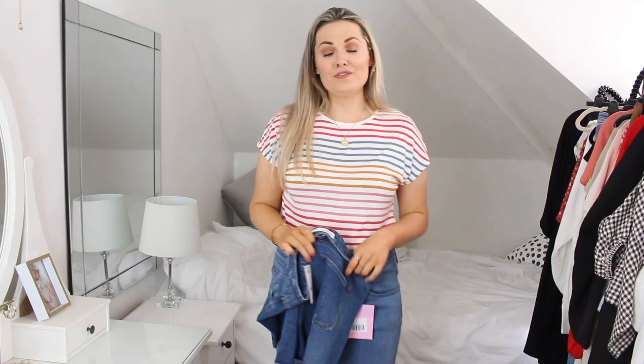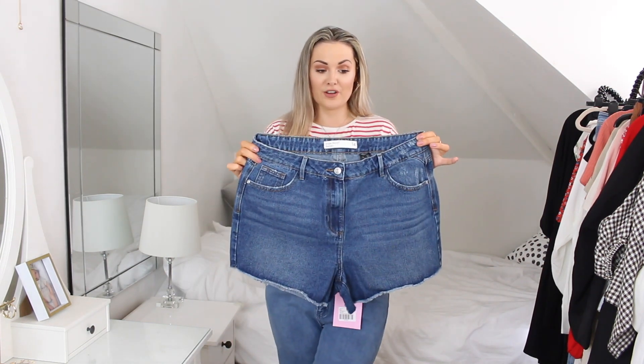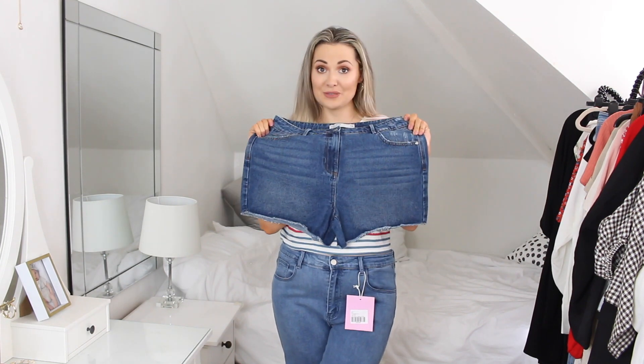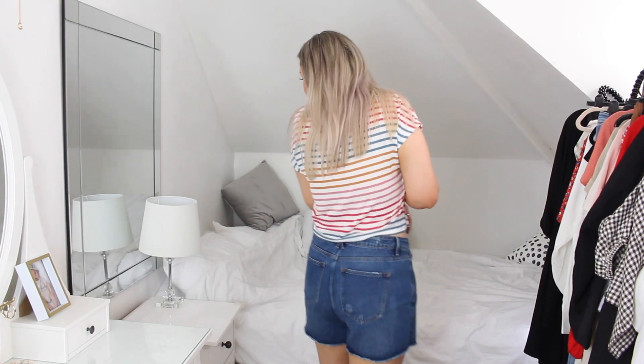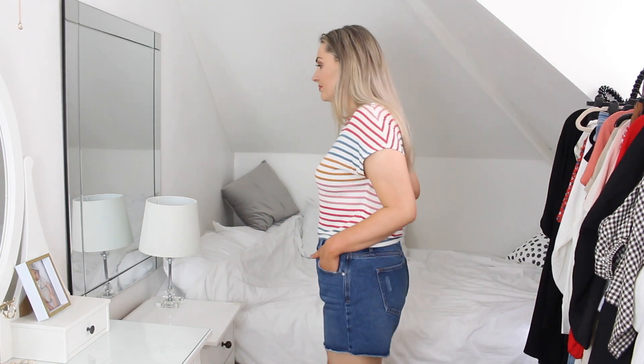Next up we have Next. I've been finding myself shopping on Next quite a bit lately — I love their kids' stuff for Leo. So I thought I'd try their denim shorts. They're quite a dark wash compared to a lot of the other shorts. These are in a size 14 and surprisingly they're actually quite a bit shorter than I thought — probably one of the shortest shorts in the whole video. I do actually like these. They're quite a comfortable fit and they fit quite comfortably at the front. They're not really high rise though — they're kind of just mid-rise on me, which is my only complaint.